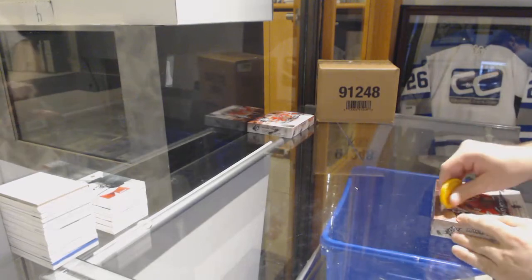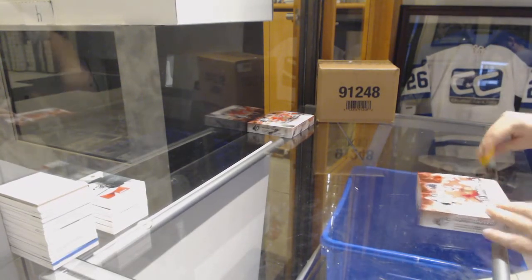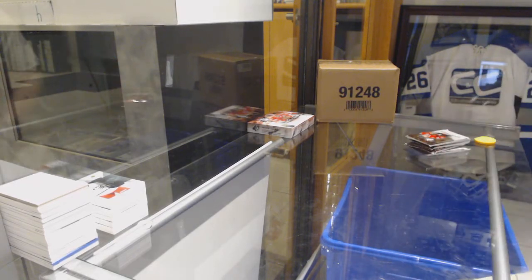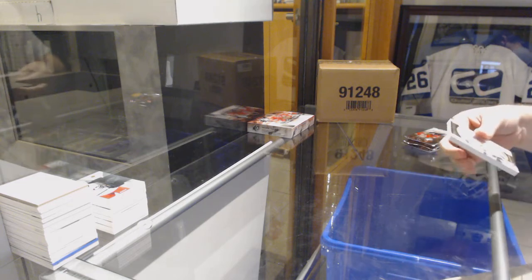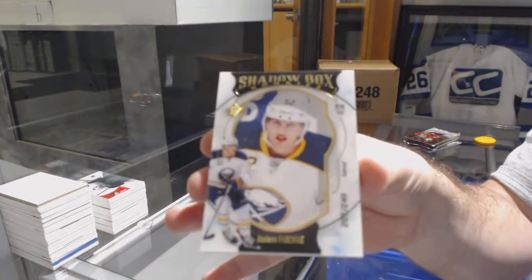Nice lining so far — shadow box of Kyle Connor, which is pretty damn sweet. The Aho is actually a big card; I think a very underrated card. Obviously back in the day it wasn't crazy, but now that is pretty good. Oh my god, 249 Hudson Fasching!